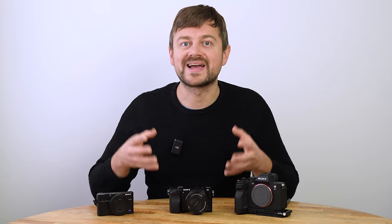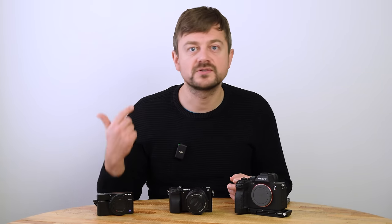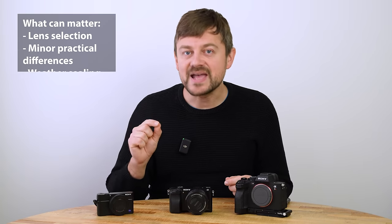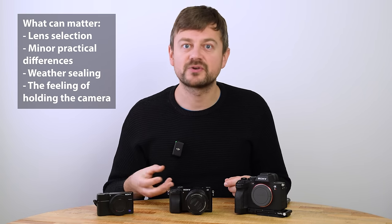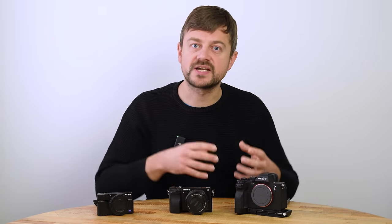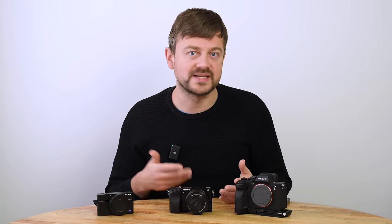First and foremost you need a camera, and there's plenty to choose from. It doesn't matter if you're going Nikon, Canon, Sony, Fuji or whatever other brand — they all work, they all take more or less the same photos despite what some gear fanatics will tell you. The brand does not matter whatsoever. It can matter a little in lens selection, but the main big brands have already covered what you need as a landscape photographer, even with the shift to mirrorless.